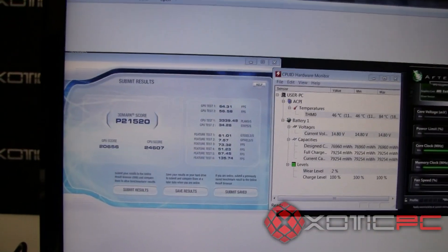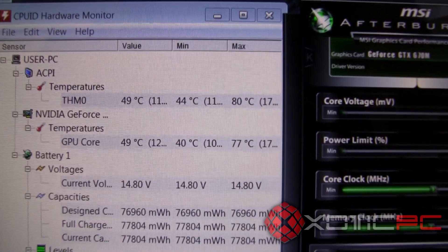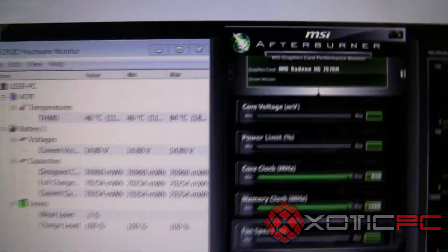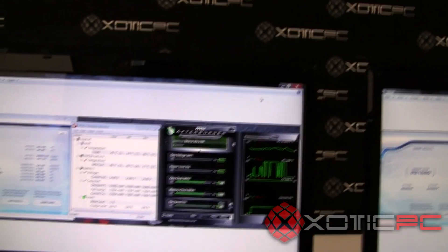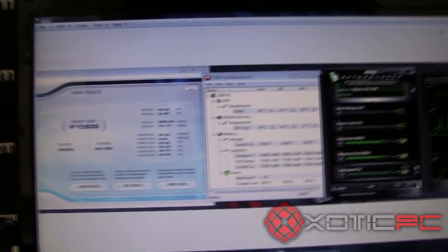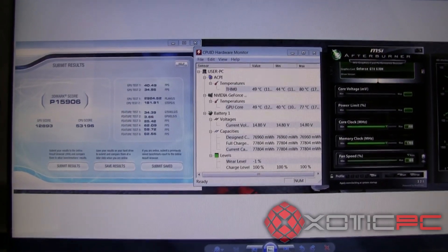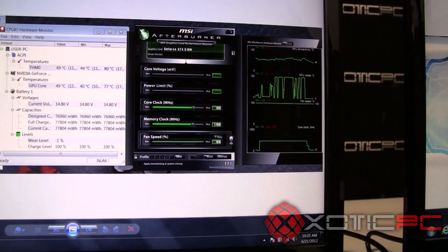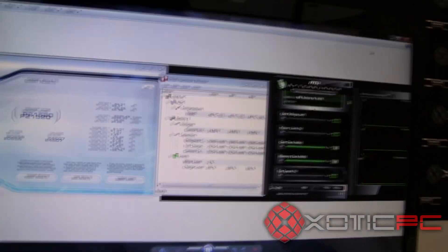So hopefully that gives you a side-by-side comparison of the 3DMark Vantage scores. For temps: on the 670M we're seeing 80 degrees Celsius, and on the 7970 we're seeing 84 degrees Celsius. The 670M card — we felt we got a nice overclock with it; it wasn't a max overclock, but in our opinion it was a safe CPU and GPU overclock. With the 7970, if you wanted to use MSI Afterburner — which is what we generally use to overclock, and we really like its interface and functionality — MSI hasn't released a newer version to overclock that 7970.